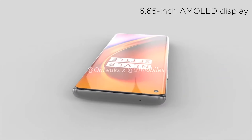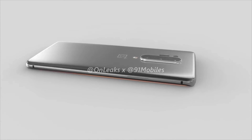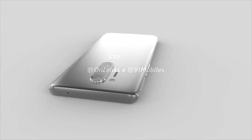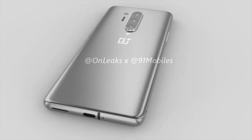The phone is of course going to be powered by the Snapdragon 865, and it's reportedly coming with the choice of 8 or 12GB of RAM, and storage will likely be 256GB. This will of course be using UFS 3, and reports suggest that it will be a 5G-compatible device.